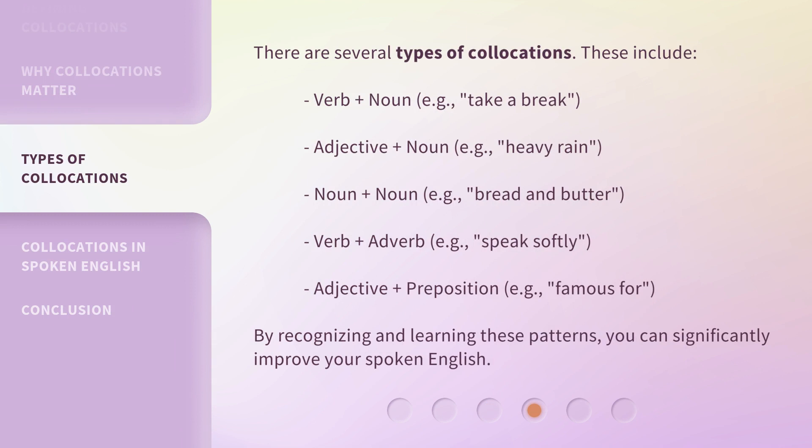There are several types of collocations. These include: verb plus noun, e.g., 'take a break'; adjective plus noun, e.g., 'heavy rain'; noun plus noun, e.g., 'bread and butter'; verb plus adverb, e.g., 'speak softly'; and adjective plus preposition, e.g., 'famous for.' By recognizing and learning these patterns, you can significantly improve your spoken English.